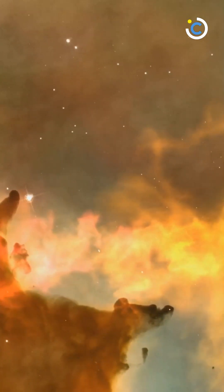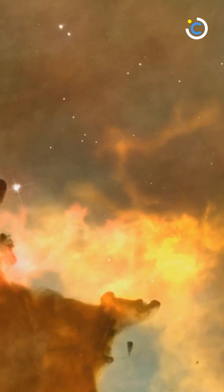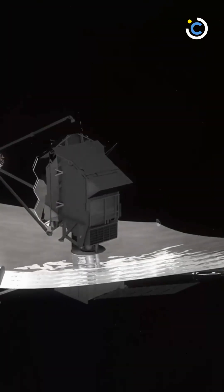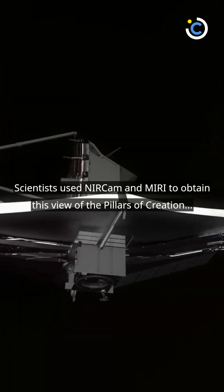Two cameras aboard the James Webb Space Telescope captured photos of the iconic Pillars of Creation. The combined photographs resulted in a mind-boggling view of one of the most iconic regions in deep space. The European Space Agency reports that the near-infrared and mid-infrared images of Webb were merged, giving the region a new level of detail.